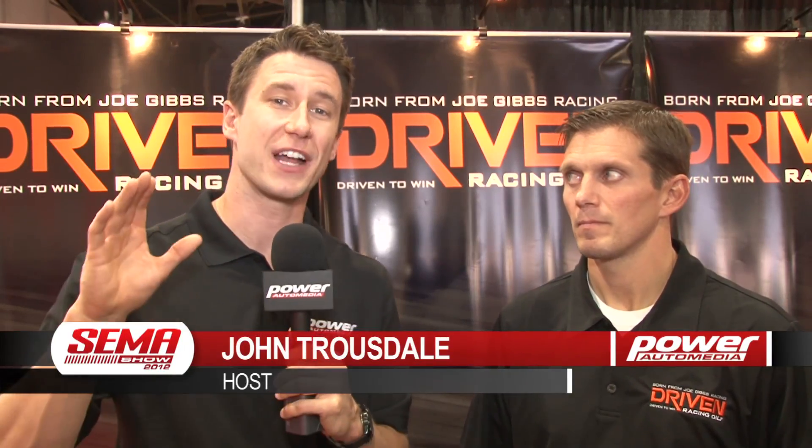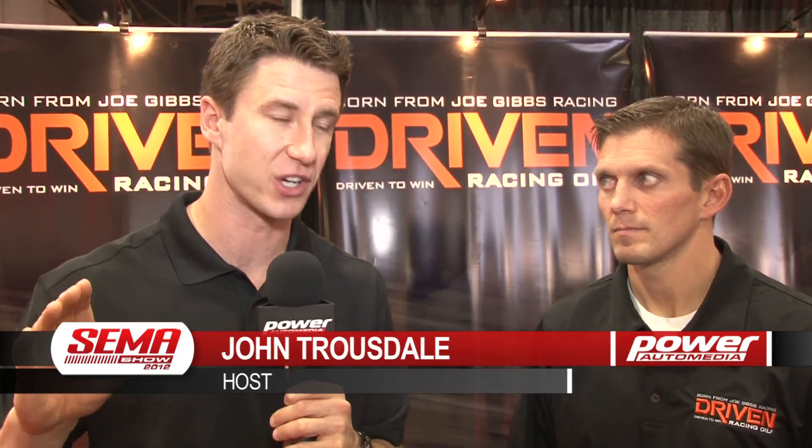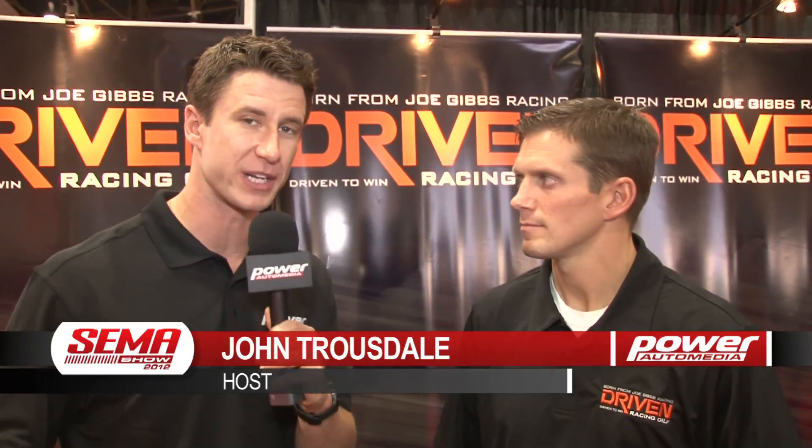Hey guys, John Trousdale with Power Auto Media here at SEMA 2012. We've got some big innovation in motor oil to talk about. I'm here with Lake Speed Jr. with Driven Racing Oil. Lake Speed, tell me about this new MPAO technology — it's a brand new technology that's really revolutionary.